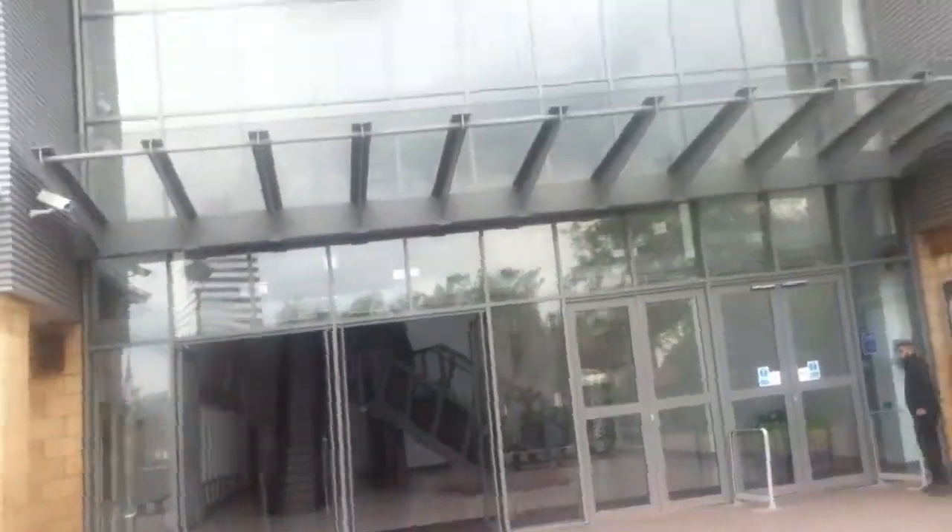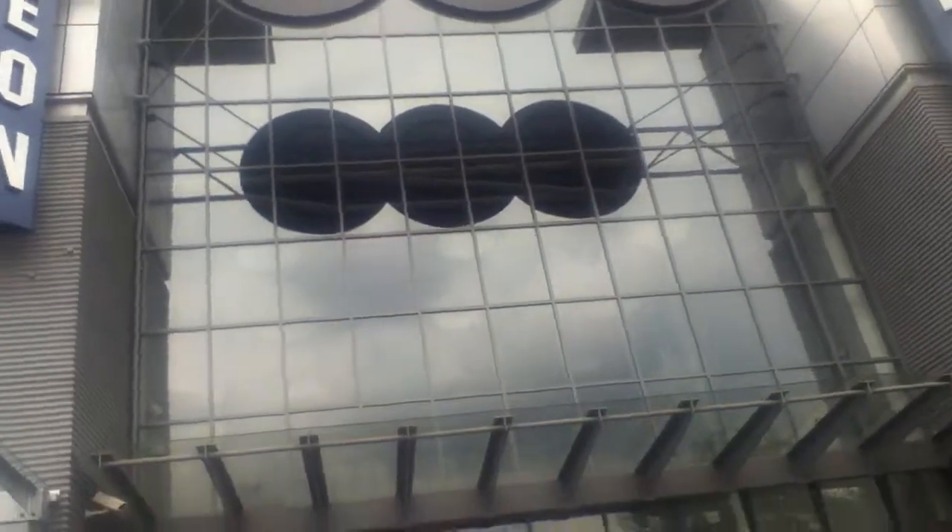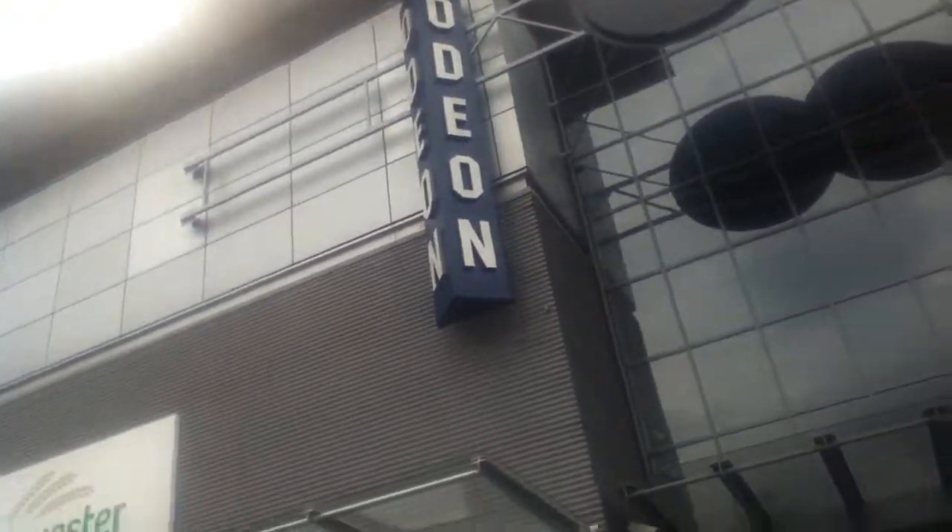Okay guys, this is our local cinema — the town cinema. I don't go here anymore because I'm too old for it, truthfully. I can't afford to see films anymore either, and if I did want to watch them, they'll be on television in a couple of years, so I'm not bothered about waiting. Anyway, here we go, up the escalator.